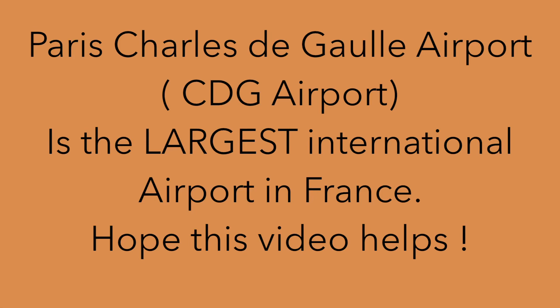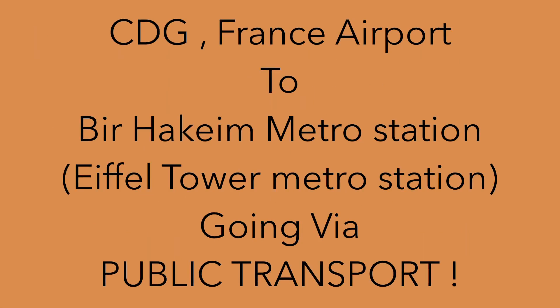Hi guys, welcome to my channel. Today I'm on a trip called 'Evening to Paris.' I have prepared certain videos — if you find them useful, please like, comment, and subscribe. This video talks about going from CDG France airport to Paris city center via public transport. I have traveled here for the first time and wanted to collect all possible information to help you. Let's get started.